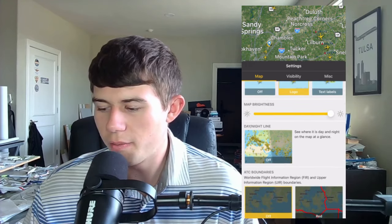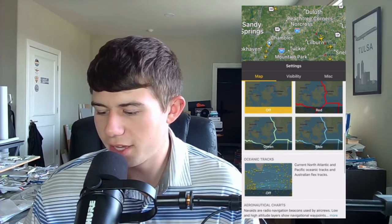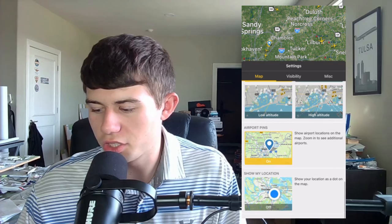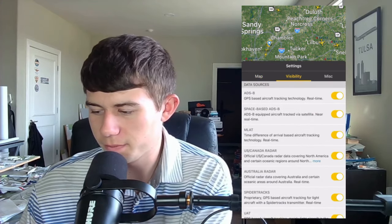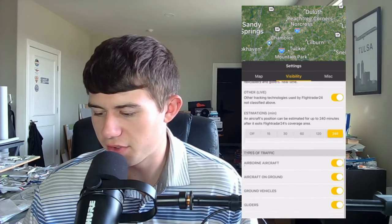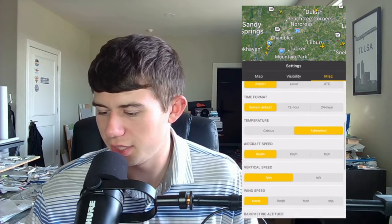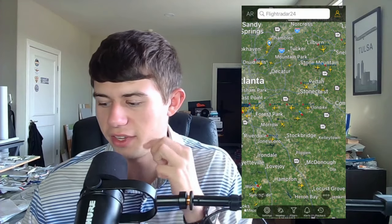You can also toggle the day/night line, air traffic control boundaries, oceanic tracks, aeronautical charts, airport pins, and your own location. For visibility, you can toggle all of these sliders on for different features. There are also miscellaneous settings including units, time zone, languages, and aircraft speeds — all important when tracking aircraft on Flightradar24.